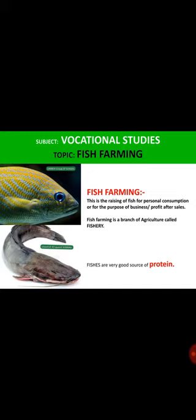Fish farming is a branch of agriculture called fishery and it's a very recreative business you can do. You can start as a family — you can start by raising 10, 20, or 30 fishes — and you understand the business from there and then you know what next to do.